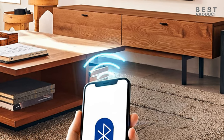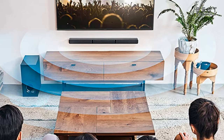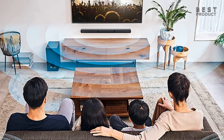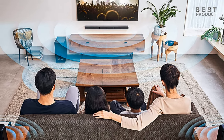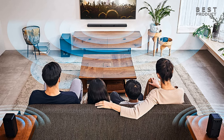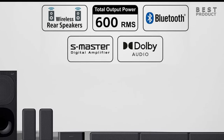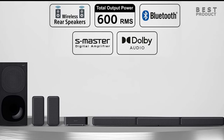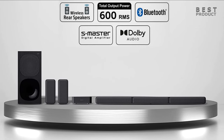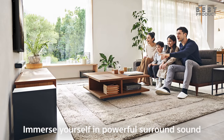The Sony HTS40R features Bluetooth connectivity, which allows you to wirelessly stream music from your smartphone or tablet — a great feature for those who want to enjoy high-quality audio without dealing with cables and wires. It's also compatible with a variety of audio formats, including Dolby Digital, Dolby Dual Mono, and DTS Digital Surround. Another impressive feature is its ability to upscale audio to near 7.1.2 channel quality, so even content that doesn't natively support 7.1.2 surround sound can be enhanced for a more immersive experience.